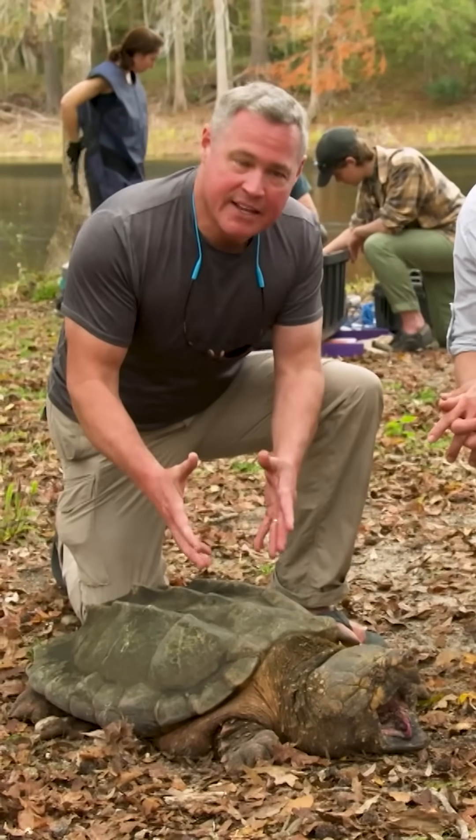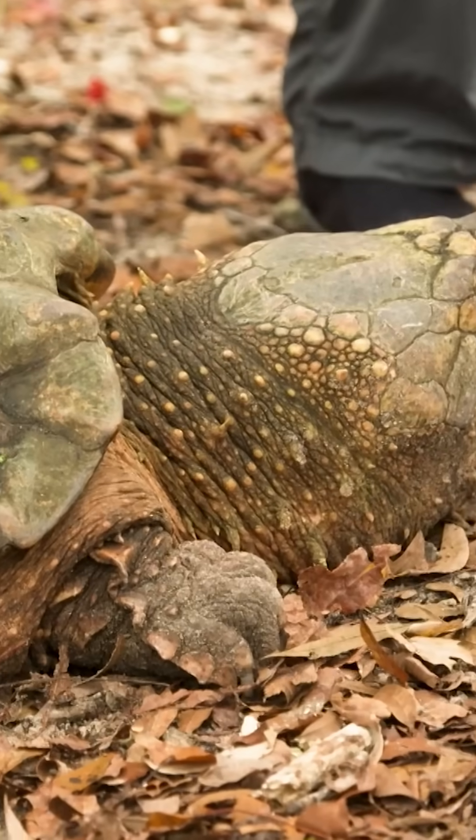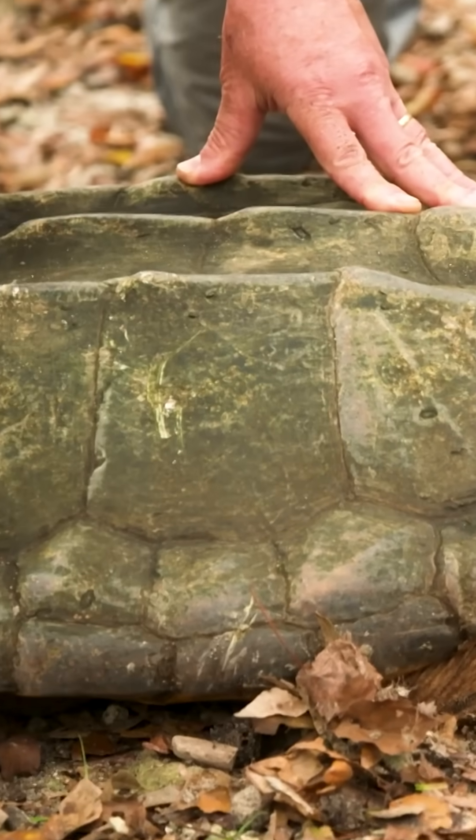It's this creature right here, the alligator snapping turtle, that really inspired my love for nature. Ancient, ancient species — they've been on Earth since before the dinosaurs.